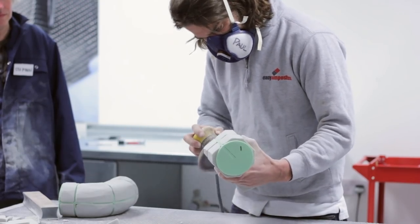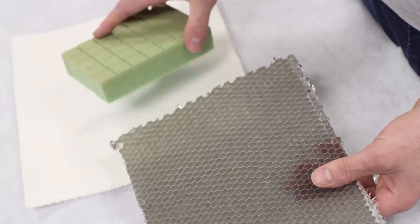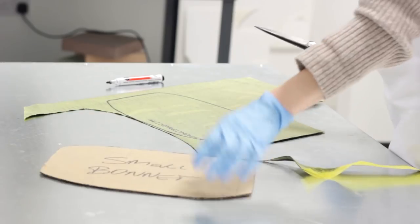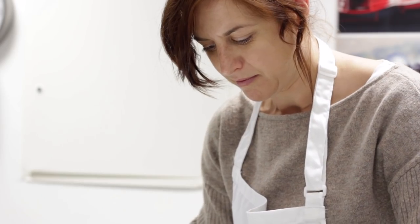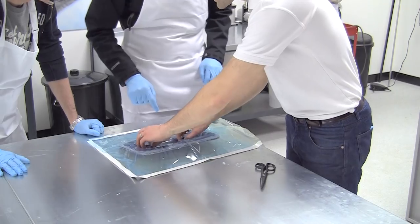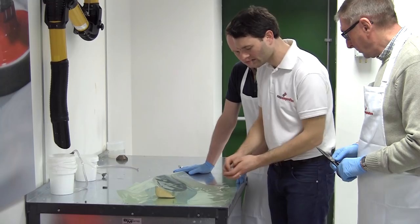We're well known for specialising in advanced composite materials, so of course we make extensive use of materials like carbon fibre, kevlar and core materials. With all our courses there's a lot to fit in, so we get straight into making patterns or preparing moulds or cutting reinforcement and bagging materials. It's when we start doing processes like vacuum bagging that being able to show people things hands-on is so useful.